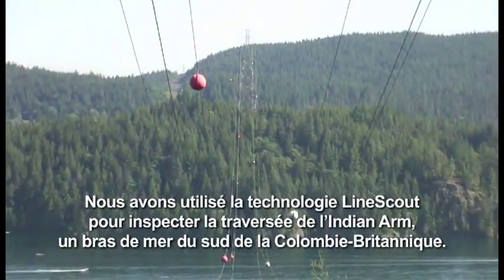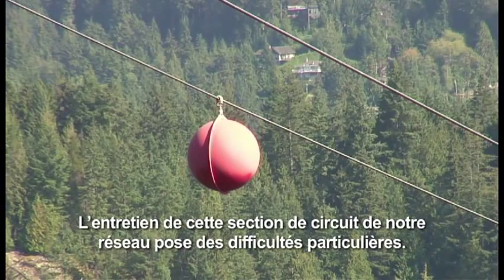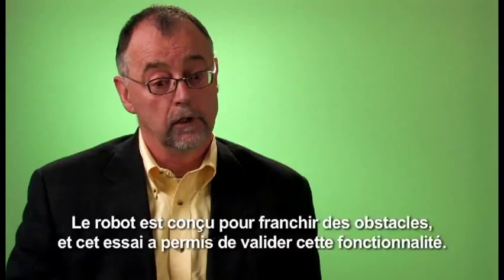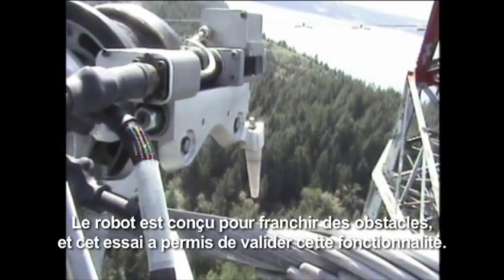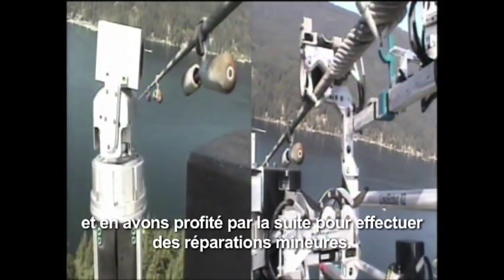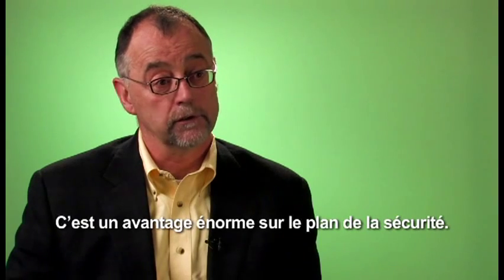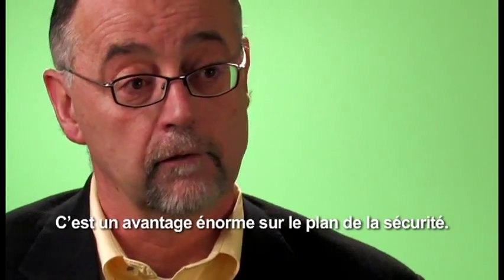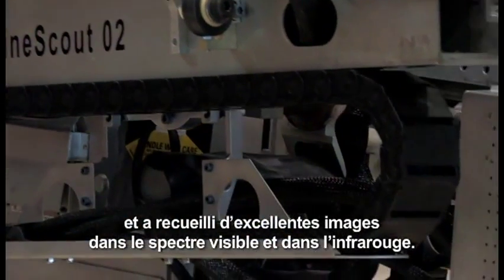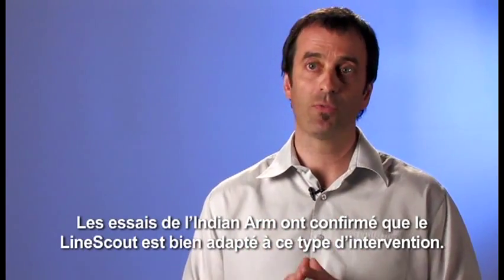We used the LineScout technology to inspect the Indian Arm Crossing, which is an ocean inlet crossing in the lower mainland of British Columbia. It's one of the major challenges in our operation to maintain this particular transmission asset. It provided an opportunity to attach the LineScout on an energized conductor. The robot has the capability to walk around obstructions, and this provided an opportunity to demonstrate that. We found damaged and frayed conductors and, through the process, we were actually able to undertake minor repairs on the conductor and avoid the risk of having to send a technician out on the line. The safety advantages were absolutely tremendous. The LineScout performed extremely well — beyond our expectations — and delivered great visual and infrared images for our recordings and inspection data set. We did confirm with the Indian Arm Crossing that the LineScout is the tool for that kind of intervention.